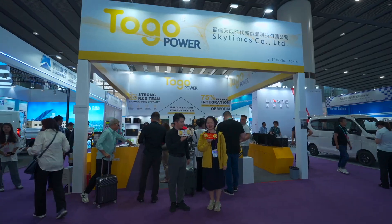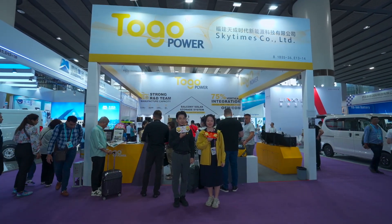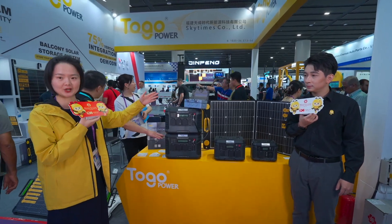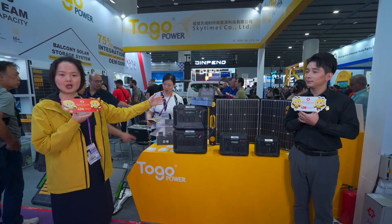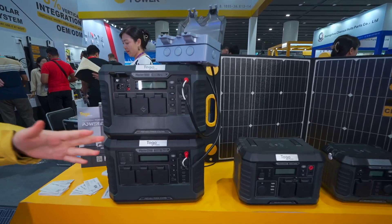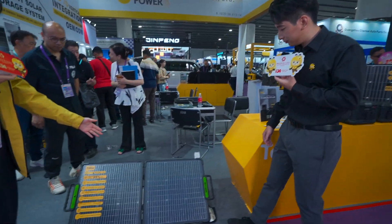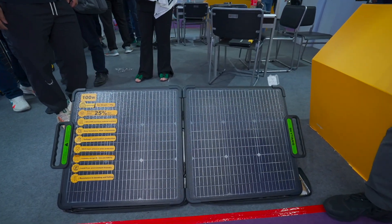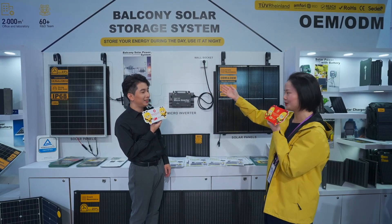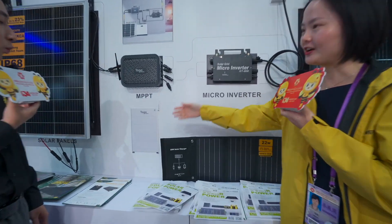Hello, this is Ella from SkyTimes, and our brand is Tuko Power. This is our Master Series — the upgraded and advanced series. The highlight is fast charging: all series can be fully charged in 2 hours. This portable power station is quite unique, and we also have a recent patent. We have a solar panel and micro inverter, and energy storage for the whole system, so customers can choose different solutions.